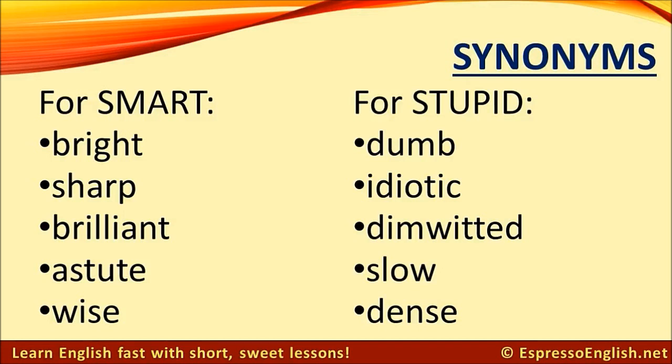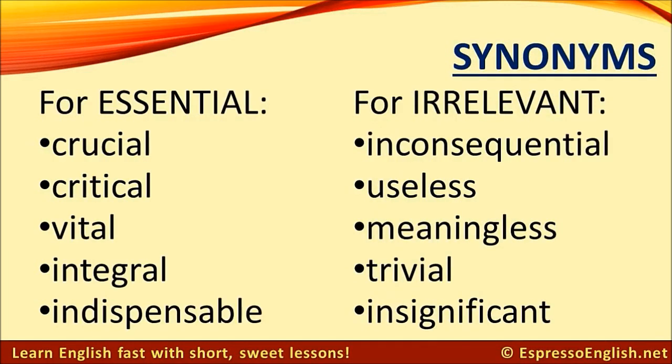Synonyms for stupid: dumb, idiotic, dim-witted, slow, dense.